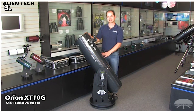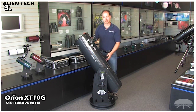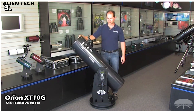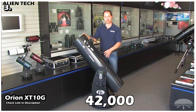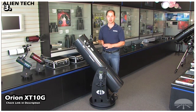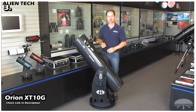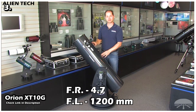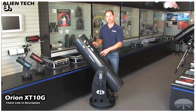Our third telescope is the Orion SkyQuest XT10G. This telescope has a huge aperture and is a rare thing in the world of telescopes — it is a fully motorized go-to Dobsonian reflector telescope. It is able to locate, center, and automatically track over 42,000 celestial objects with the push of a button. Its huge 10-inch aperture mirror collects more than enough light for crystal-clear views of star clusters, galaxies, and nebulae, as well as closer objects such as the moon and planets. Its focal ratio is f/4.7 with a focal length of 1200 millimeters, which is perfect for achieving wide-field views of galaxies.